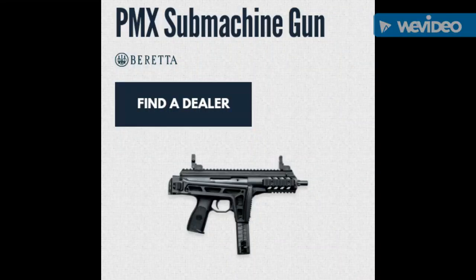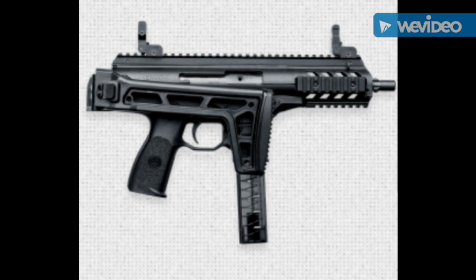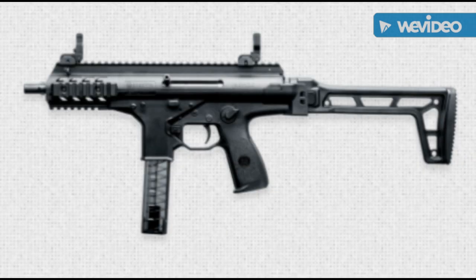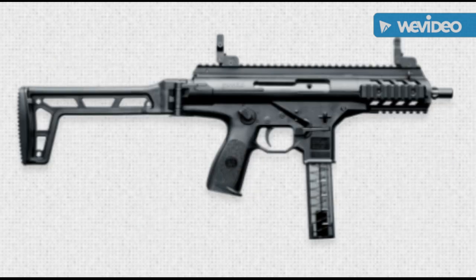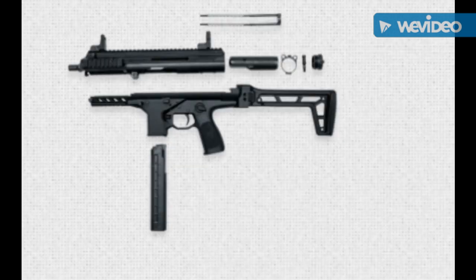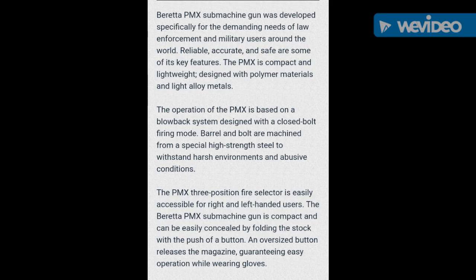Sometimes a firearm just looks cool, and this PMX submachine gun by Beretta is one of those guns, in my opinion. Now, obviously, this is a very restricted type of gun. It's an automatic fire gun, and obviously a short-barreled rifle with a folding stock. A lot of things in a lot of areas that you would never be able to purchase this, or if you could purchase it, there's a lot of loopholes that you have to jump through. But nonetheless, just for the cool factor, just because it's so tactical, and sometimes you're just in a tactical mood, it's a neat gun to look at and to read about.